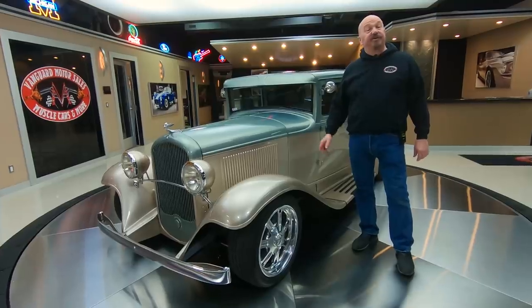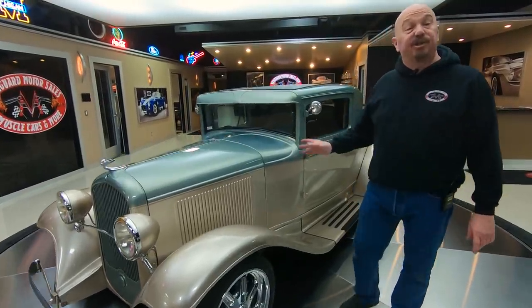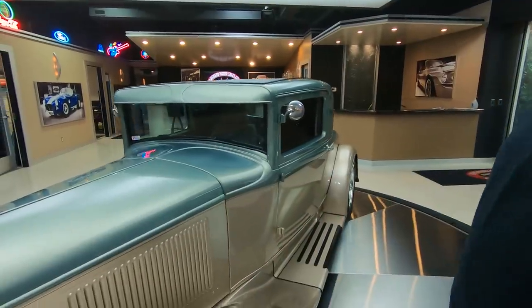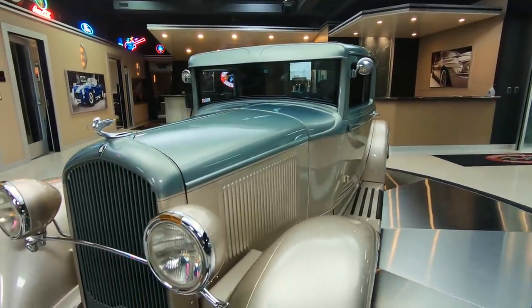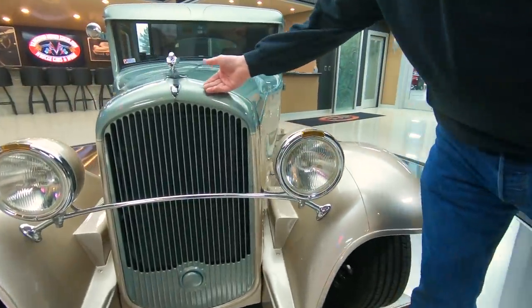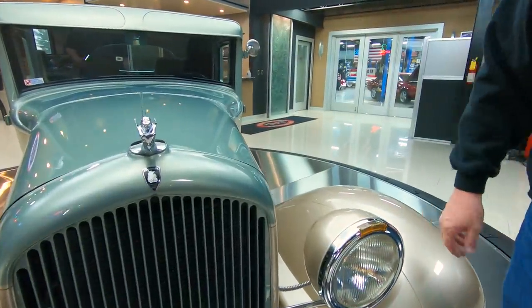Hey guys, welcome to Vanguard Motor Sales. I'm Greg and this is a little '31 Plymouth, all street rod. It's got a 350 under the hood, four-speed automatic trans. All the chrome's looking sweet, the grille's looking sweet, and that paint job — absolutely beautiful.